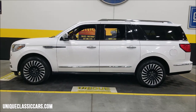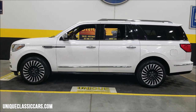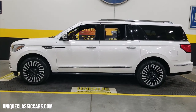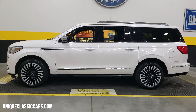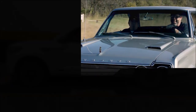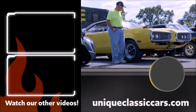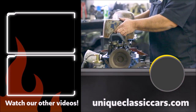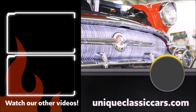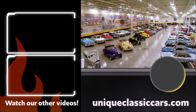2018 Lincoln Navigator L Black Label Edition — right now a little over 27,000 miles, though that could vary slightly, so check with your sales associate. We do consider trades, financing is available, we can assist with transportation, and this vehicle may be eligible for an extended service contract. Consult with your sales associate or give us a call.